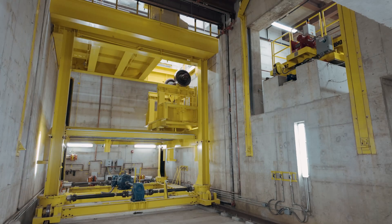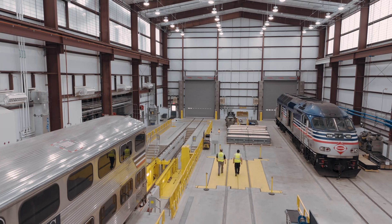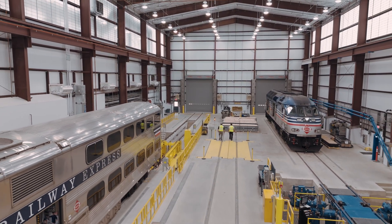VRE's partnership with CSX Transportation and the Virginia Passenger Rail Authority allowed us to build Track A on the west side of the building, therefore opening up the foundation so we could build them all at once instead of side to side piecemeal.